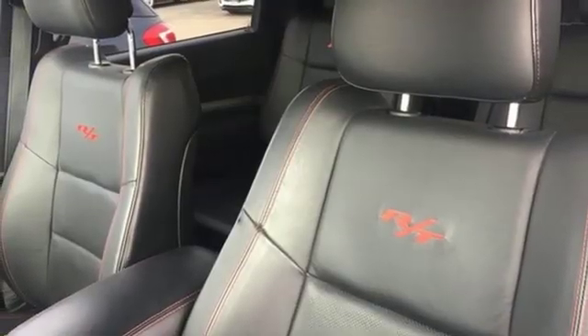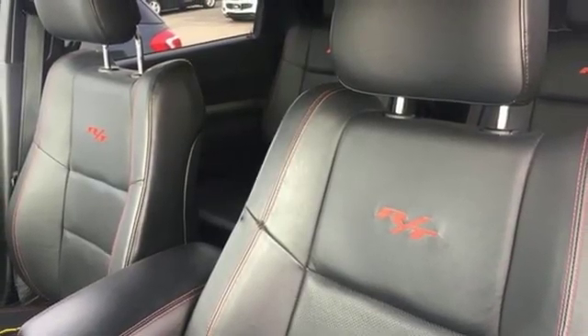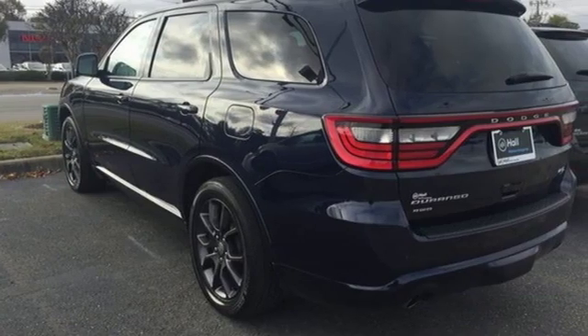Power heated mirrors, Bluetooth wireless audio streaming, aluminum wheels, doors and push button start proximity key, and heated and ventilated leather bucket seats.